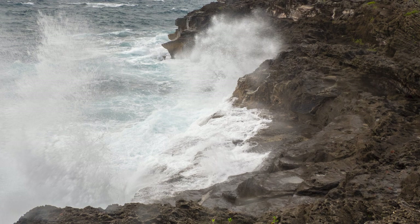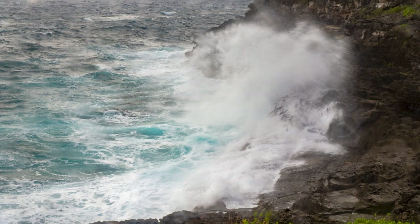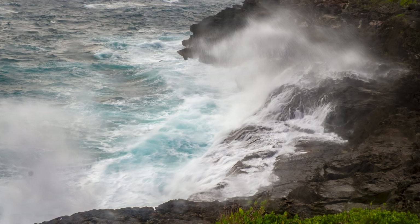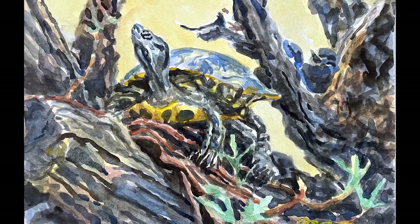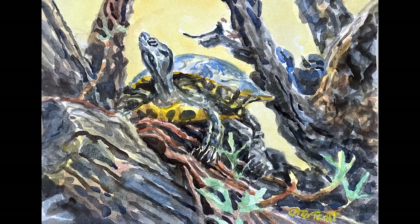We want to make a big splash in 2024, so I'm just showing some more of these waves at Spittle Pond. You can like, comment, share this, and follow me. Thanks for watching, and thanks for your support in 2023. Happy New Year for 2024.